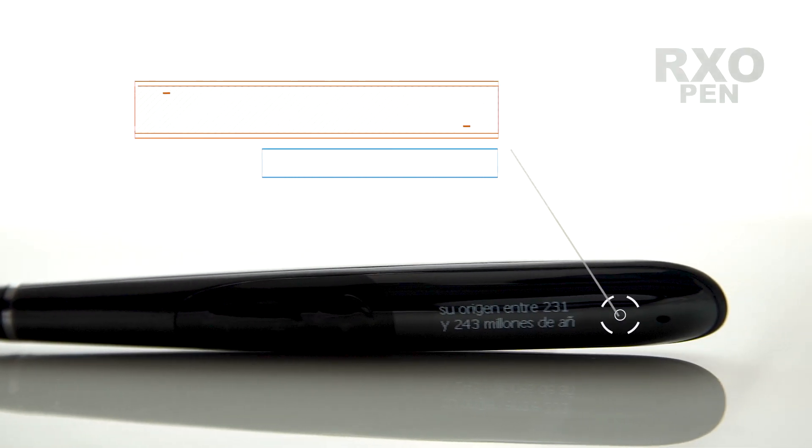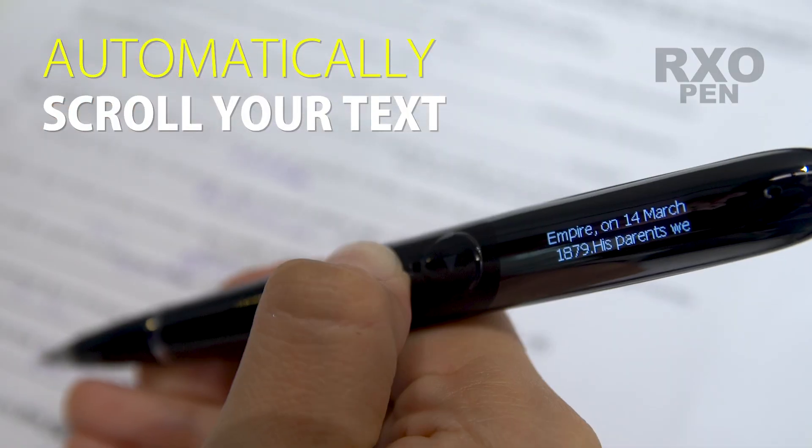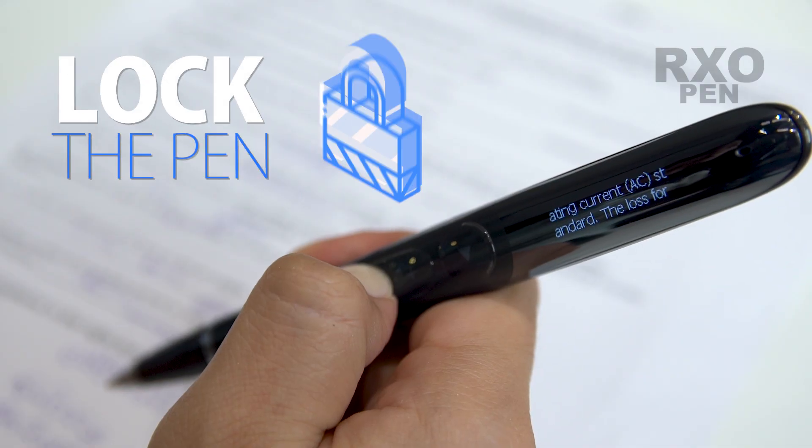It includes one hidden screen under a dark glass capsule. You can set the speed of scrolling your text, or you can just scroll it manually. RxO Pen also has a brightness regulation level. It includes an emergency button that will turn off the display.